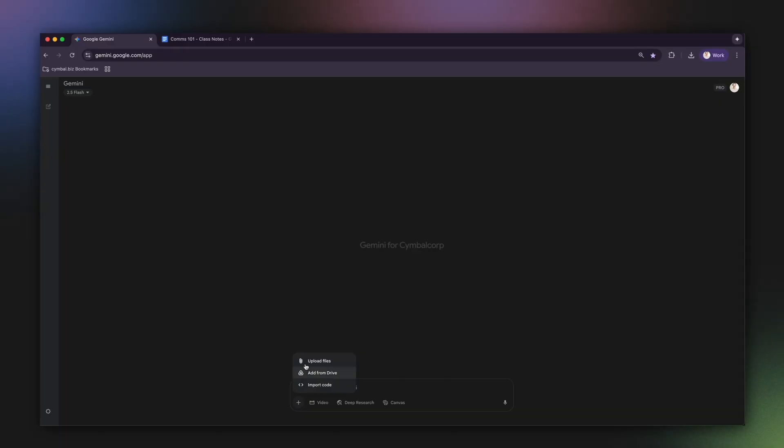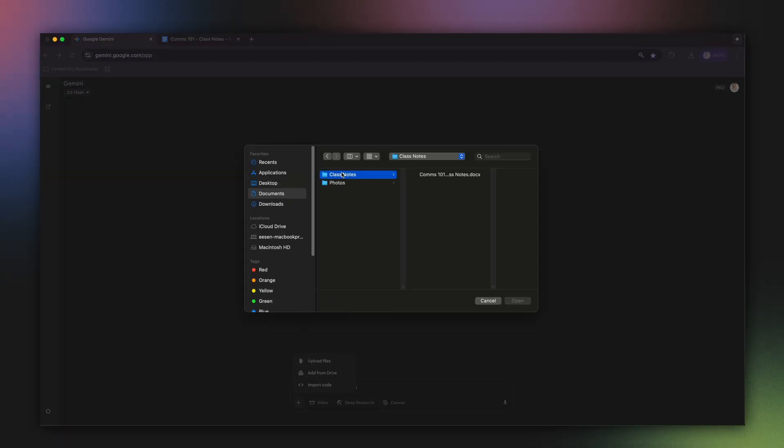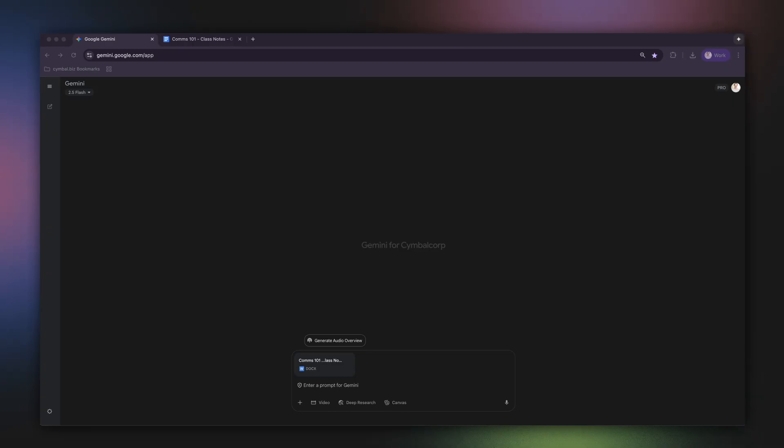The first thing you need is your study material. I have my class notes here that I'm going to upload directly into Gemini. This could be anything — a study guide, a research paper, or even lecture notes. Now, instead of just reading these notes over and over, I'm going to ask Gemini to help me.